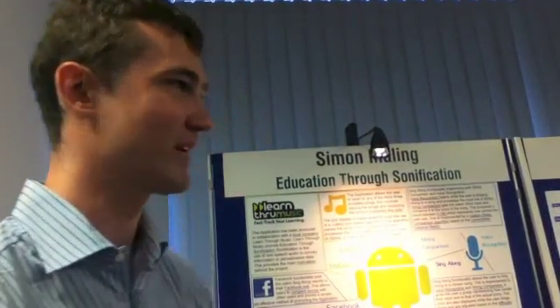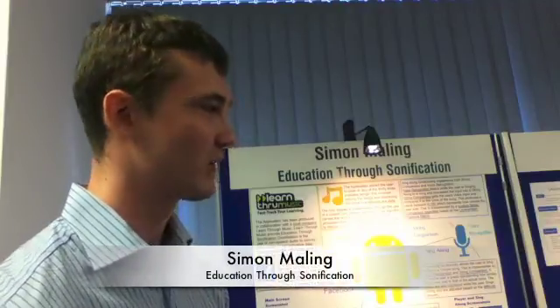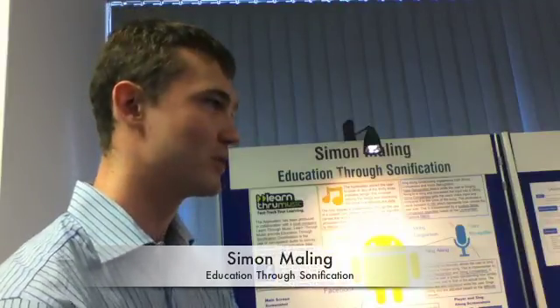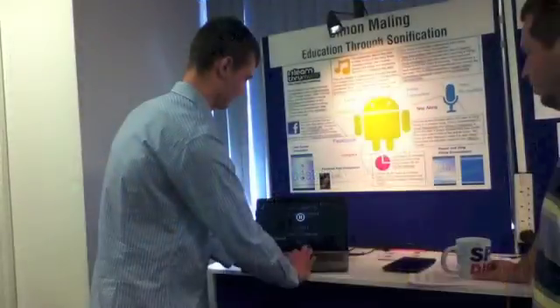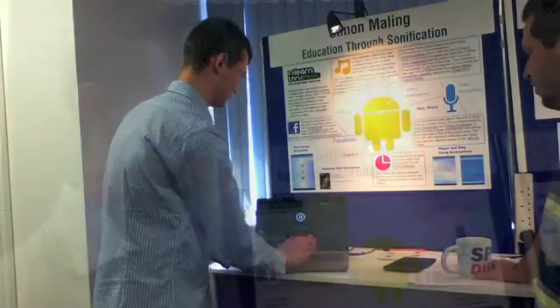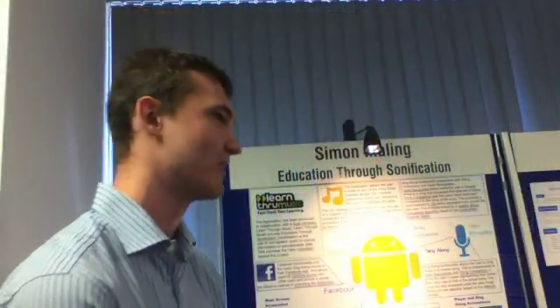I'm Simon. The project is Education through Sonification. I wanted an industrial project and this one is working for a local company called Learn Through Music, and out of the options available this was the best option I think. It's a really fun one, great resources from the company, and it's proved very fun and interesting to complete.